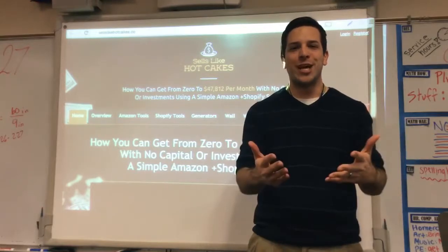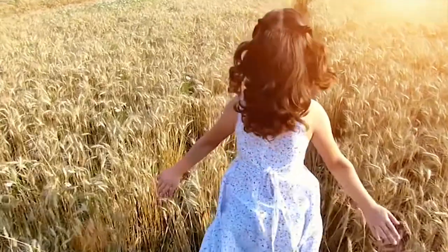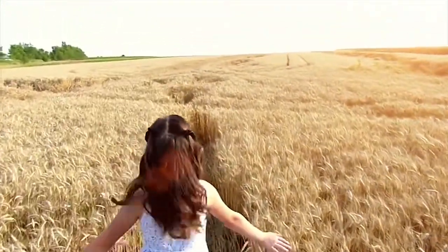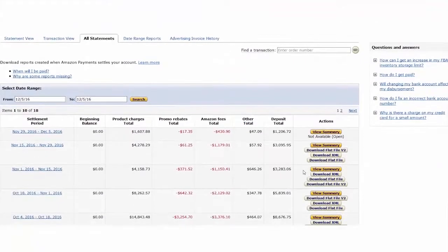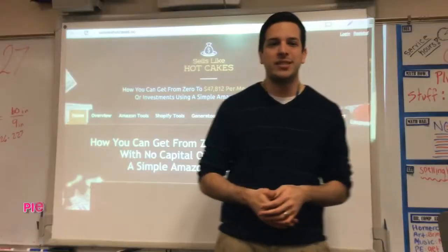Congratulations on joining the Sells Like Hotcakes members area — this is really the first step towards getting on the road to your business success. Sells Like Hotcakes has everything inside this members area: a wealth of videos and information completely relevant to build your business. Don't get overwhelmed. We're going to go through everything together, and you'll find the tips you need from start to finish, presented in a way that's easy to digest.